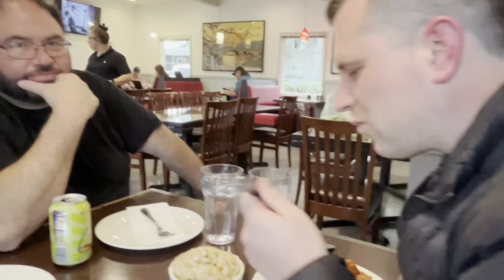Look who just joined us — Mr. Dante! Glad you could join us, it's not every day we get blessed with your presence, so thank you for dropping by.